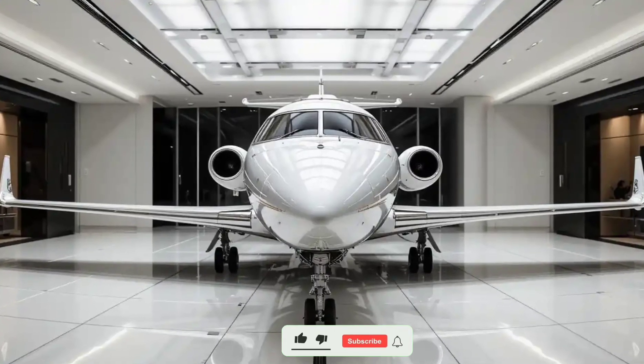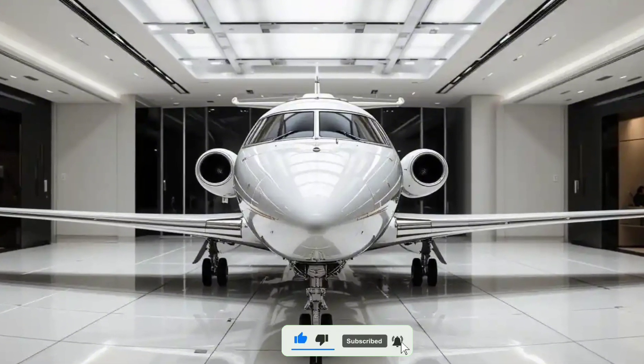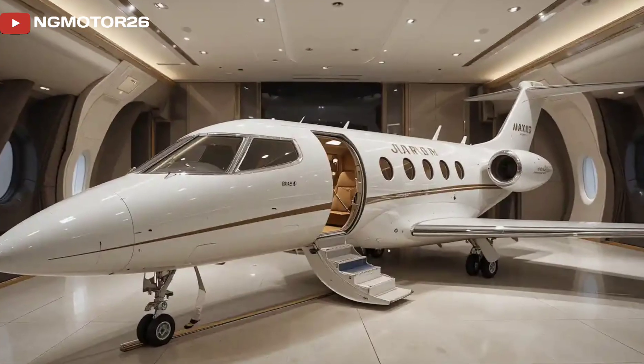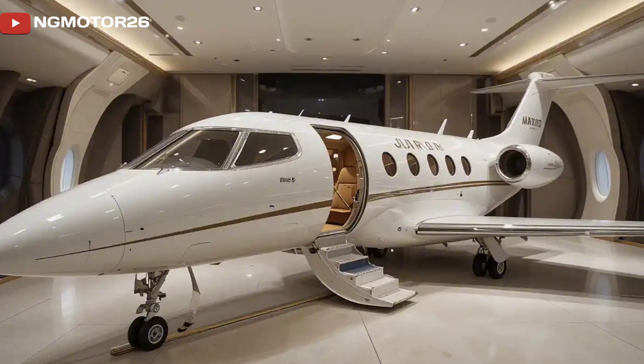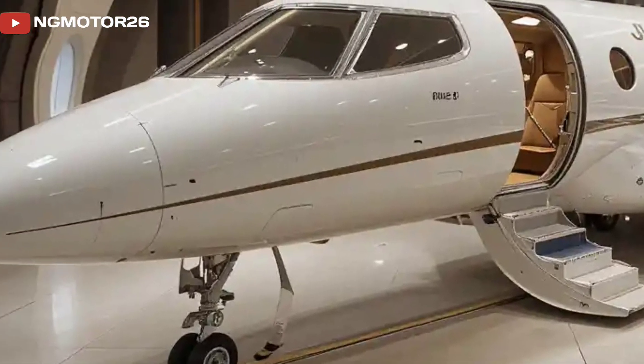The Flaris LAR-01 2025 is redefining personal aviation with its cutting-edge technology, compact design, and impressive performance. Designed as a light personal jet, this aircraft aims to bring private flying closer to individuals and small businesses.